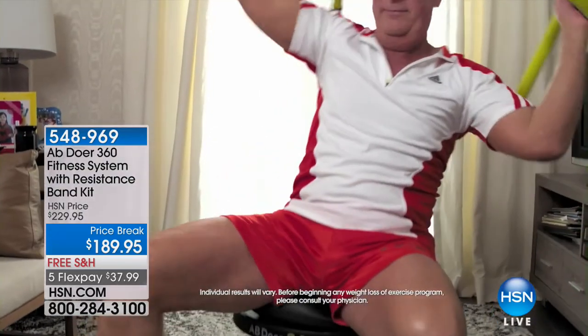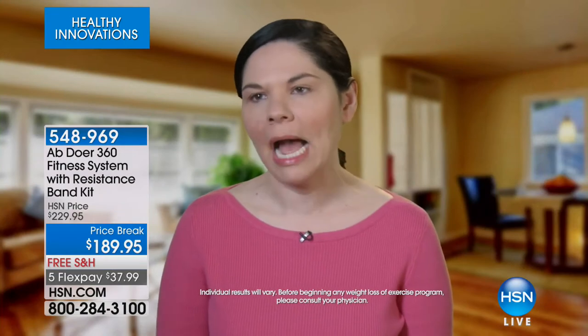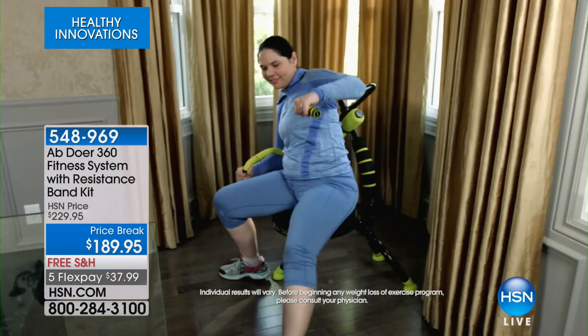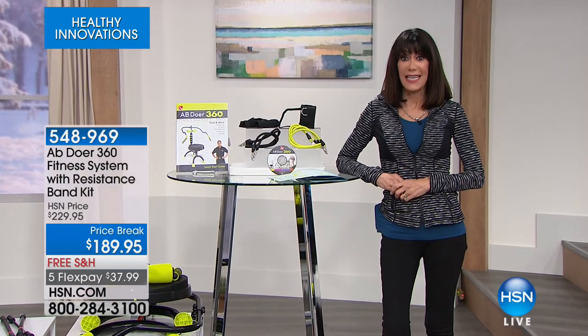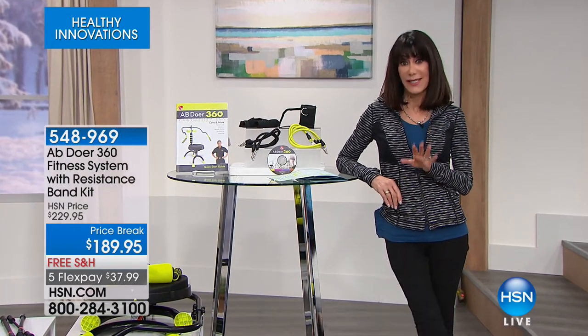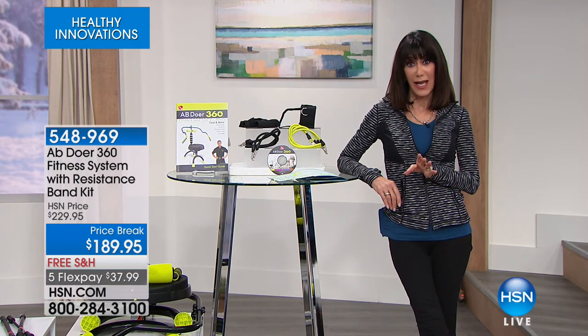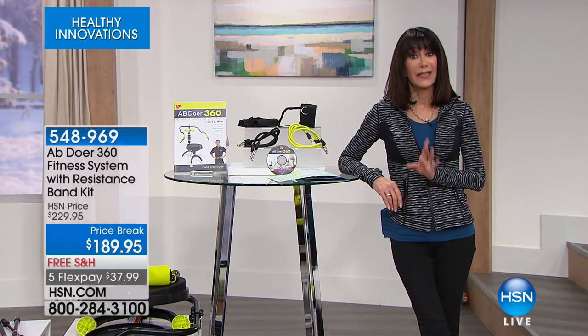The AbDor 360 is very comfortable, very smooth, very easy — but the results are there. You don't want to feel like you're working out; you want to feel like it's fun and easy, but still get the results. And that's what's so great about the AbDor — it's the results that keep you going. A piece of fitness equipment doesn't stay on top for over 20 years unless it works and you enjoy doing it.